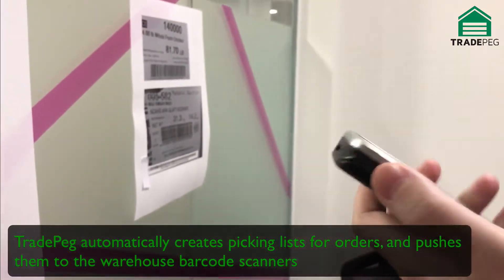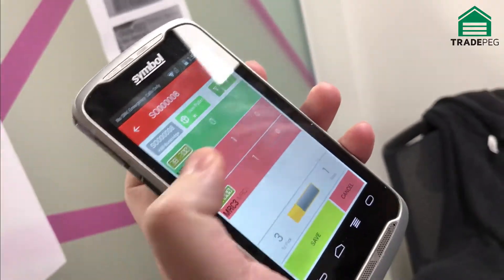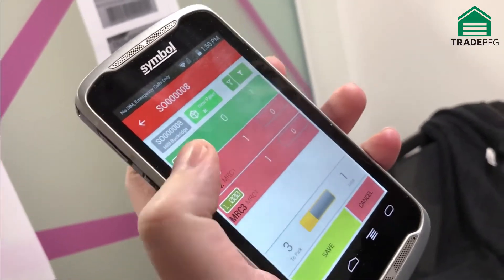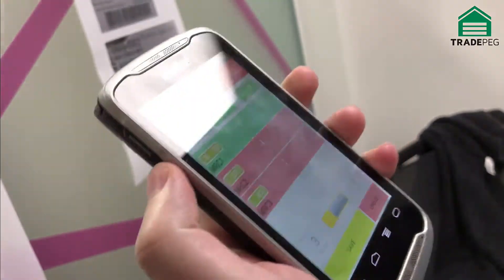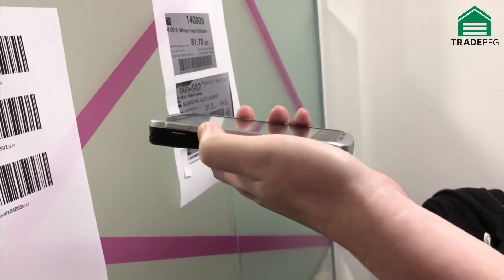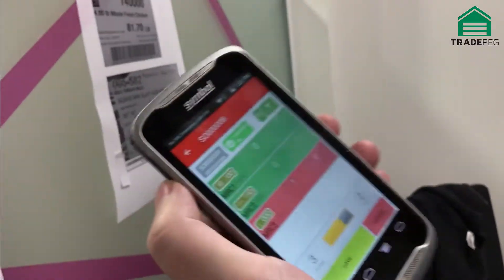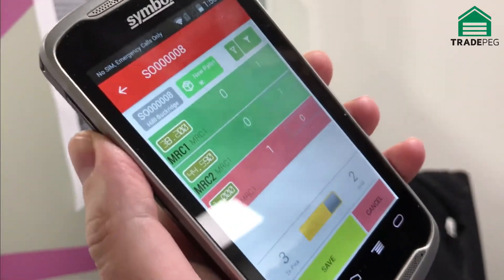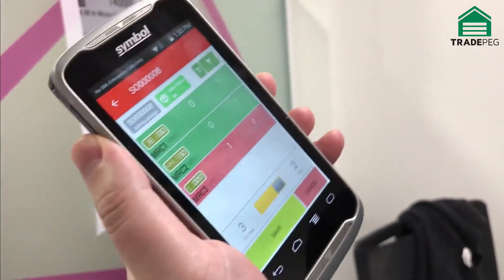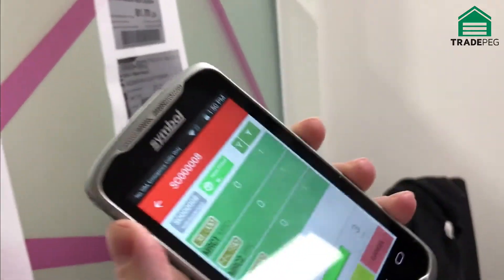If I point the scanner at the first item, it's detected rabbinical supervision code number one, as well as the product and the weight of the product. Then if I scan the second one, it's detected again the supervision code and the weight, and the third one — same thing again.